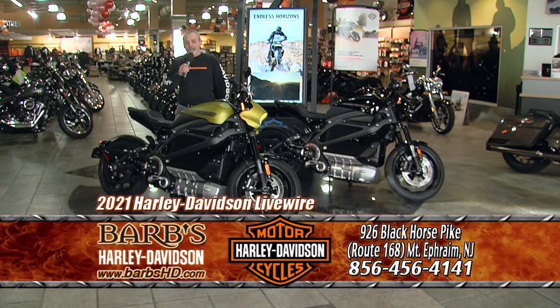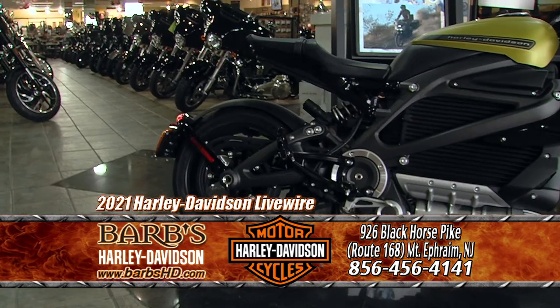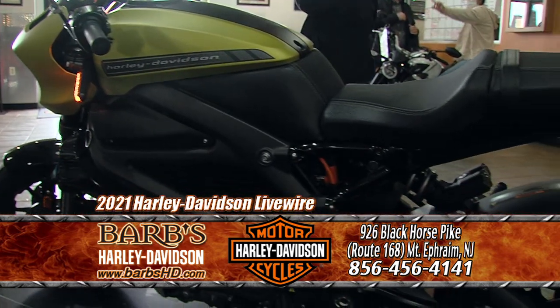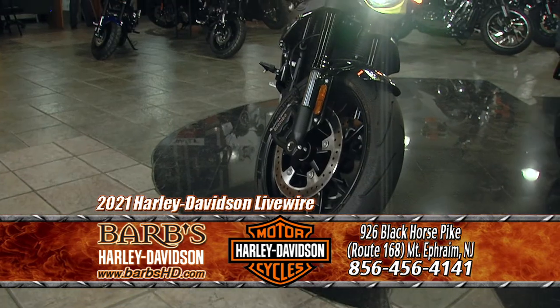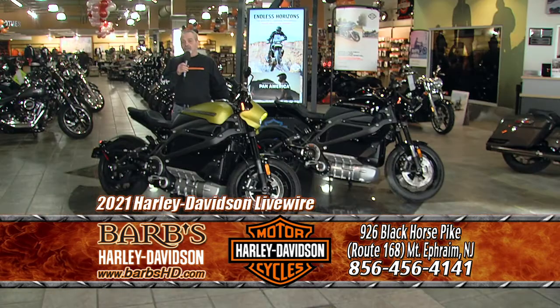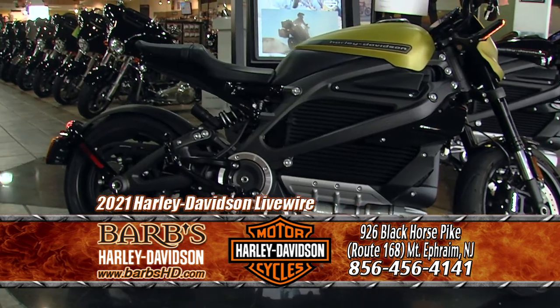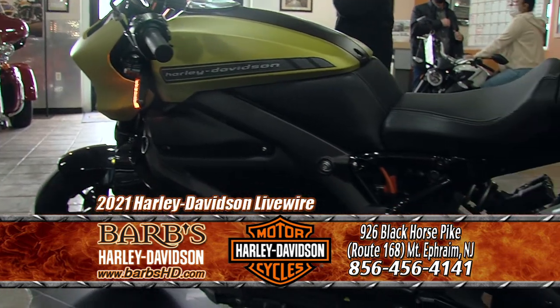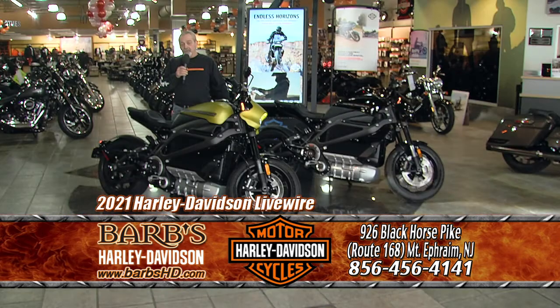This is John from Barb's Harley-Davidson, here to talk to you about the Livewire. The Livewire is Harley-Davidson's all-new, all-electric motorcycle with cutting-edge technology. It's all-electric and environmentally friendly — and more important than that, this is a fun motorcycle to ride. There's no clutch; you twist the throttle and get immediate acceleration and torque. Put it in sport mode and it's zero to sixty in three seconds. The RDRS defensive rider system will allow you to get tighter in the turns than ever before.